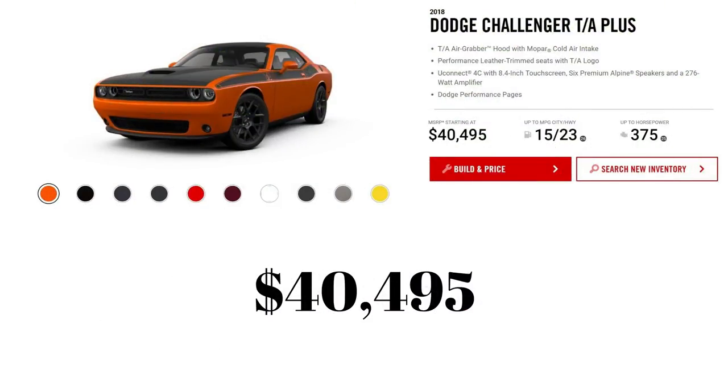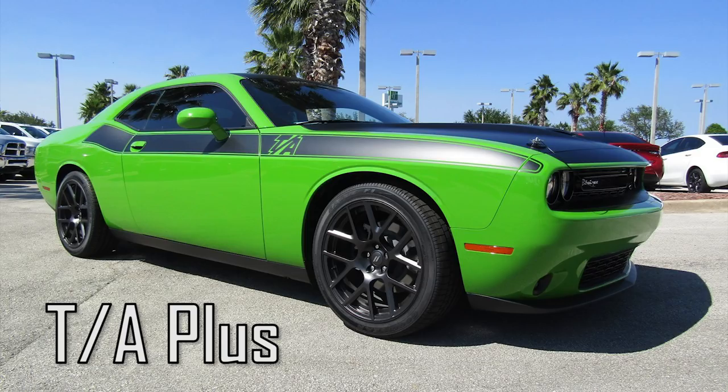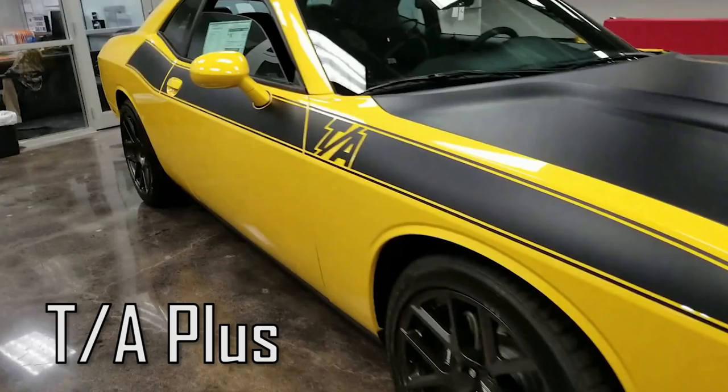Model 9 out of 16 is the Challenger TA Plus. It's the best trim available for the 5.7L Hemi, but for 2018 there's nothing new other than a $300 price increase, now at $40,495.